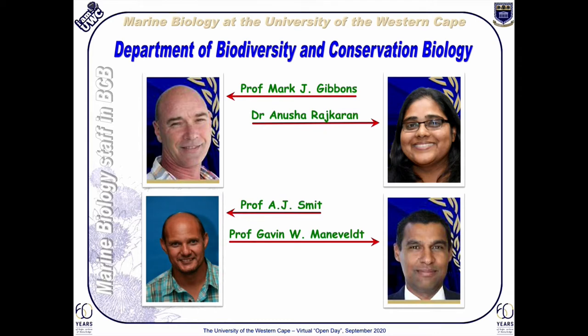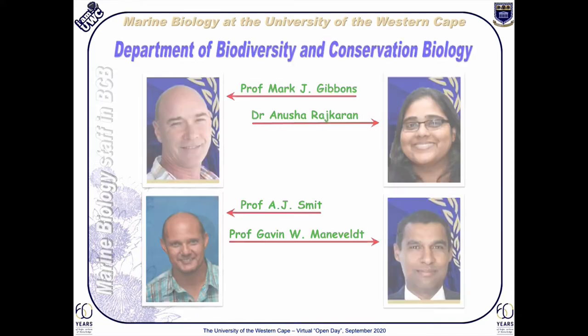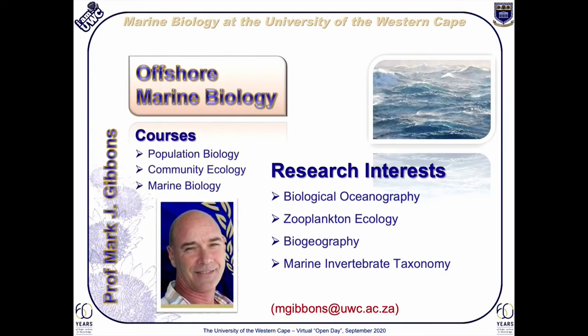Our staff complement includes four marine biologists, each specialist in their areas of research focus. Professor Mark Gibbons is our senior marine biologist, specializing in offshore open ocean pelagic systems. He is essentially a fisheries scientist with a wide range of interests in biological oceanography and taxonomy. Professor Gibbons has a huge international collaboration and has contributed greatly to the global debate about the increases in jellyfish outbreaks as just one example.